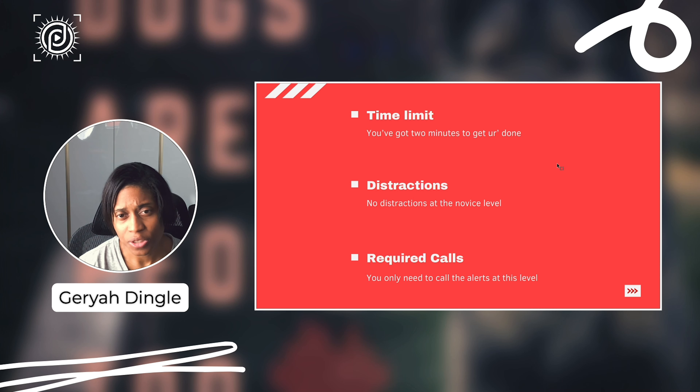With regard to distractions, there are no distractions at this level. As you move through the different levels of canine scent work, distractions will be introduced as part of the actual search, and not training for those distractions could slow your dog down. But in the very beginning stages, it's really designed for you to progress — just make sure that you call your alert.